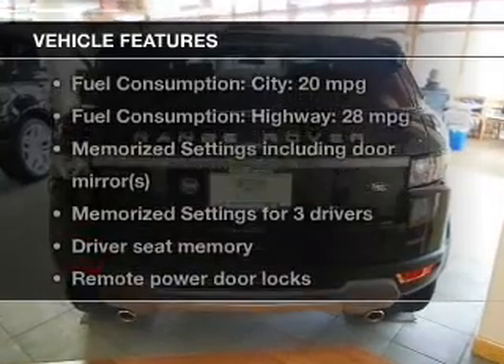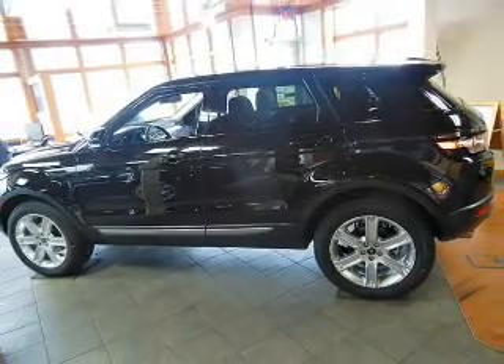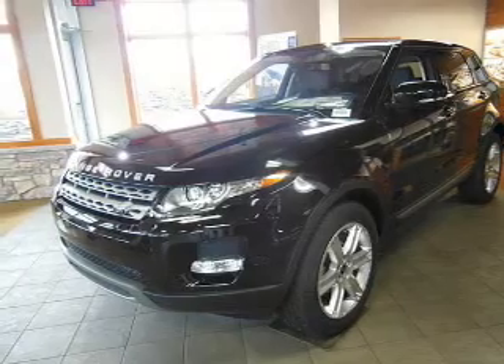With these notable features, you won't want to miss out on the opportunity to own this amazing ride: leather seats, power door locks, power windows, cruise control, Bluetooth wireless, an AM-FM stereo with a CD player, and power steering.